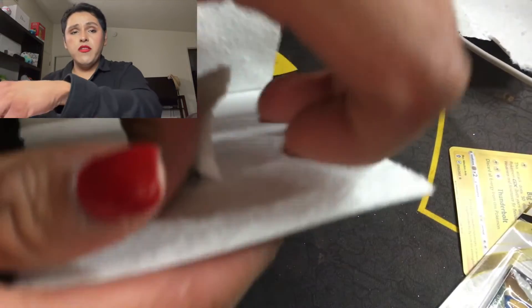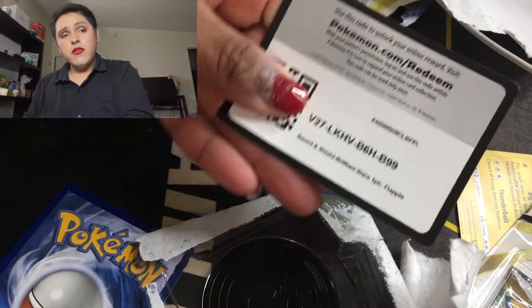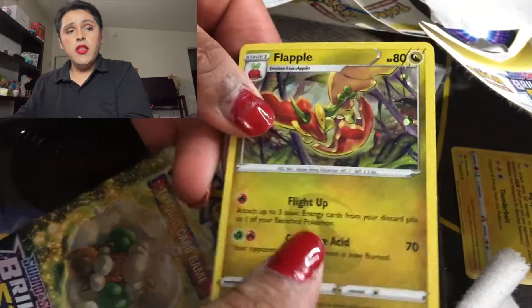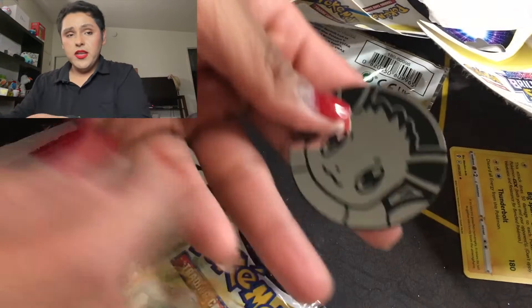I always wonder if these double packets have the same code — I'm going to open them at the same time. Here's the code for the first one. Oh I love this Flapjack! And here's a code card with different numbers. This one comes with a Pikachu coin and also an Eevee coin.